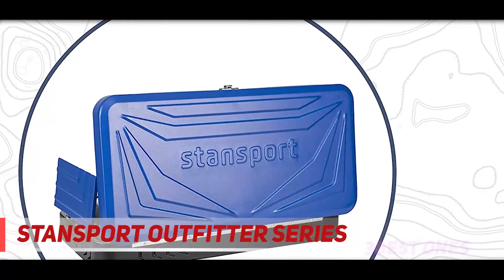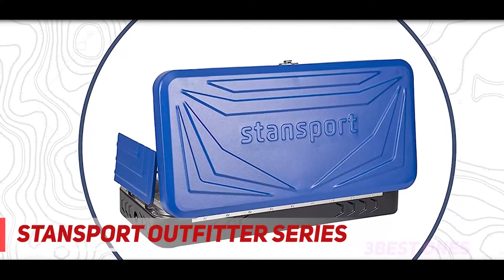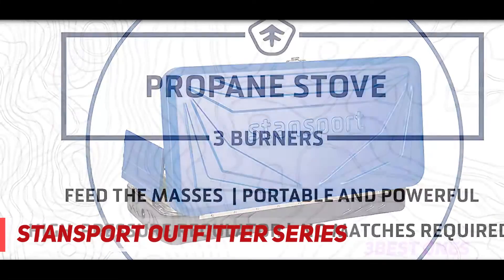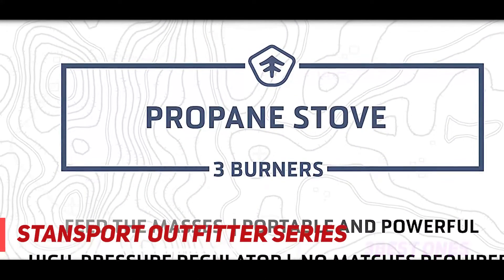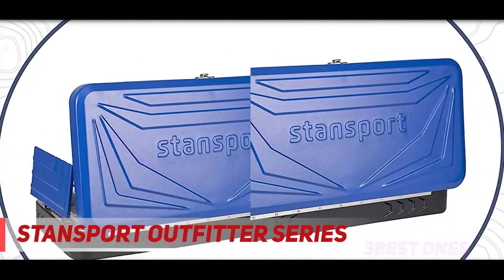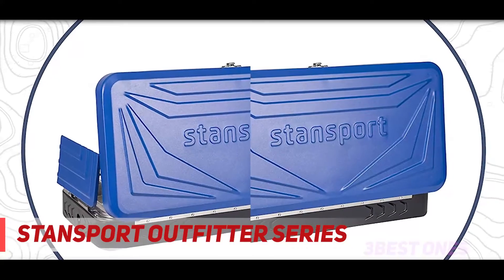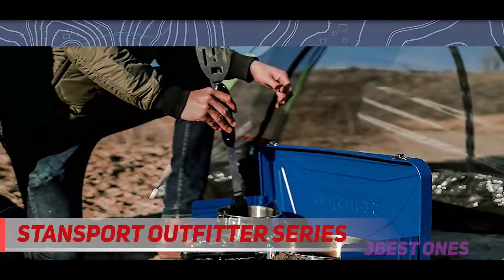A high pressure regulator ensures even performance through high altitudes, low descents, and extreme weather conditions. Fry up your fish while you simmer potatoes on the side with high heat dissipation. The electronic igniter lets you go match-free for utmost convenience. Cook your meal in no time with the Standsport Outfitter Series camping stove — a unique triple burner design that serves efficacy.